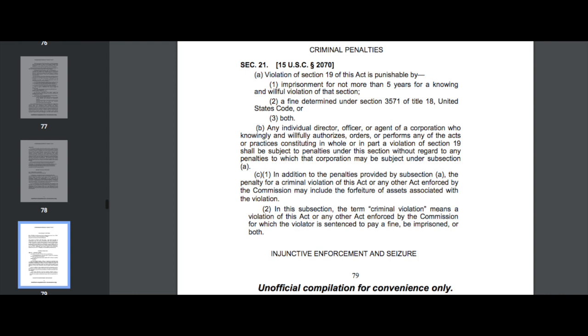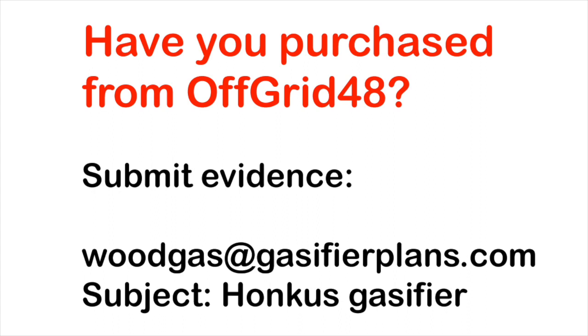If you have purchased one of these gasifiers, please contact the author immediately. You may have a right to refund or settle for damages. It's woodgas at gasifierplans.com. In the subject line, put Honkus Gasifier. Thank you for watching.